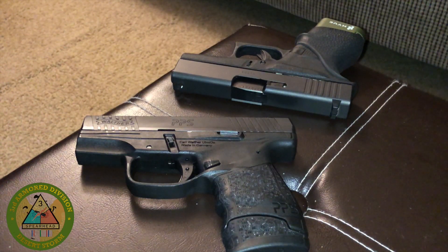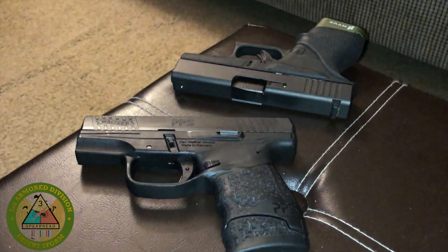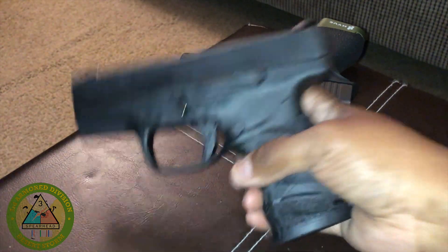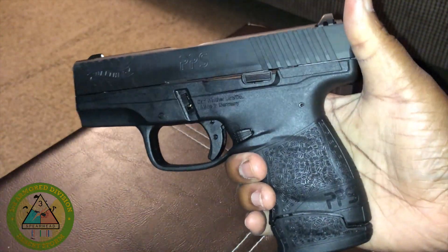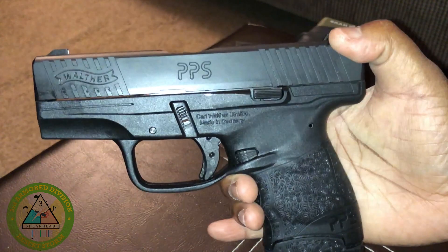What's up everybody? It's your girl Ms. K. I know I hadn't done a gun video, but I've been living life — life gets in the way. I want to share something with you guys. Y'all know that I got my Walther PPS a few months ago.